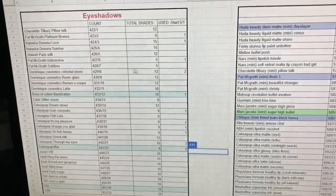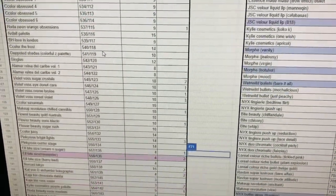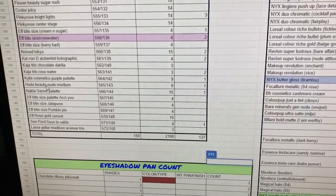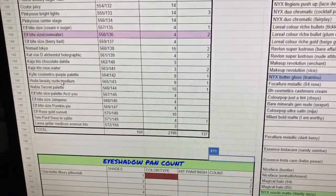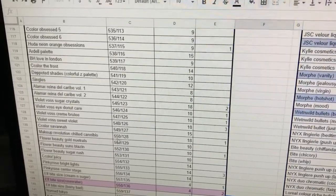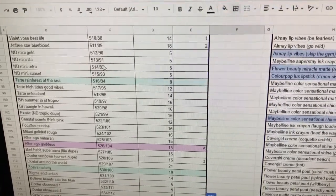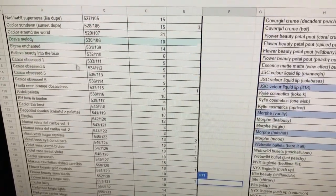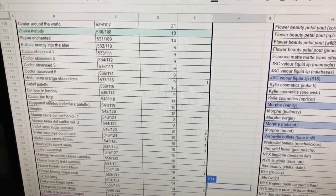Here we are at my inventory. The first number drawn was 143 — scrolling down to number 143, which is my Huda Beauty Nude Medium Palette. If a palette chosen is already in another project, I'll just pick the palette below it. The next number was 92, which is my Natasha Denona Mini Retro Palette. Number 117 is my BH Cosmetics Love in London Palette.